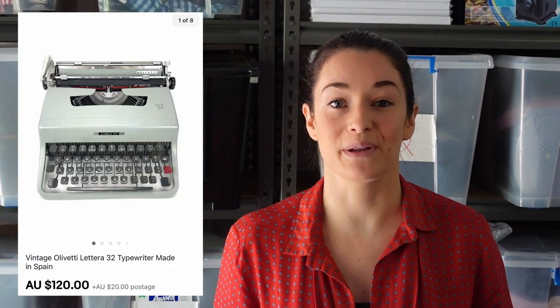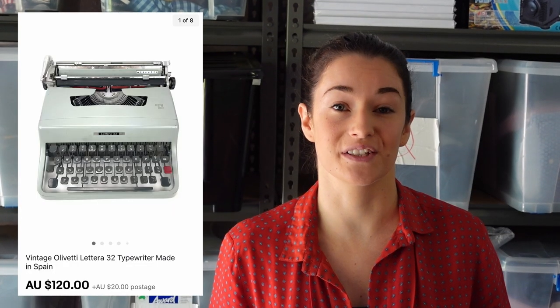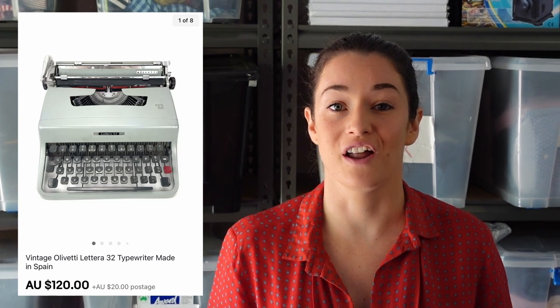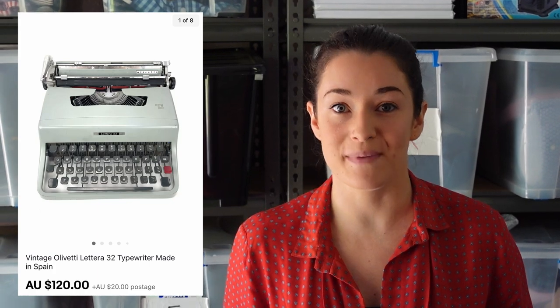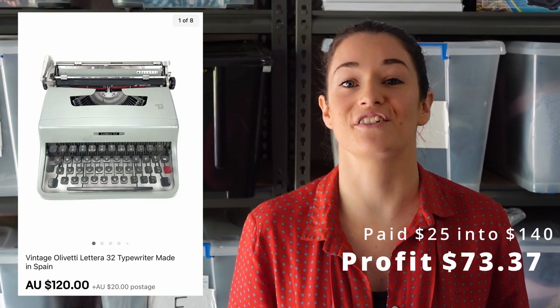The first item is this Olivetti typewriter. We picked this up in a bulk lot, and our cost of goods would have broken down to about $25 for this one, and it didn't have its case, but it still sold pretty quickly for $120, and they paid $20 shipping. The profit we made after all the fees, shipping, and cost of goods was $73.37.